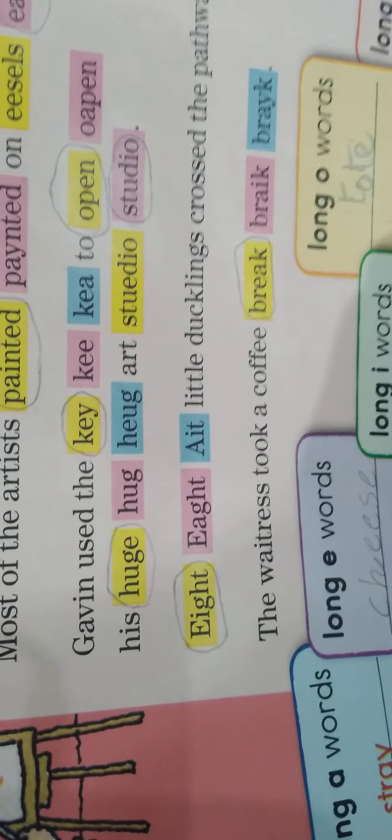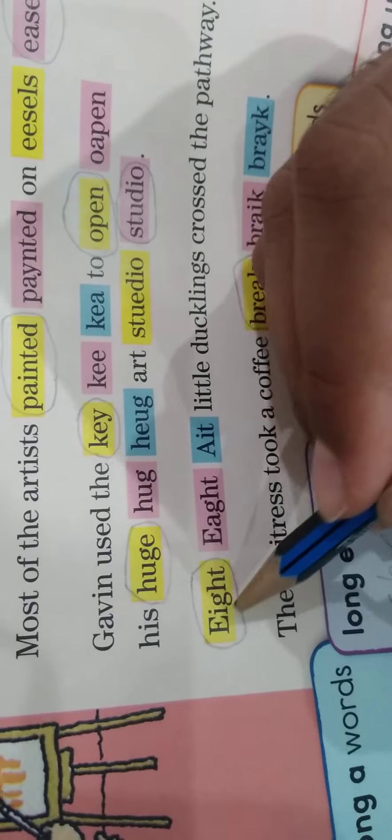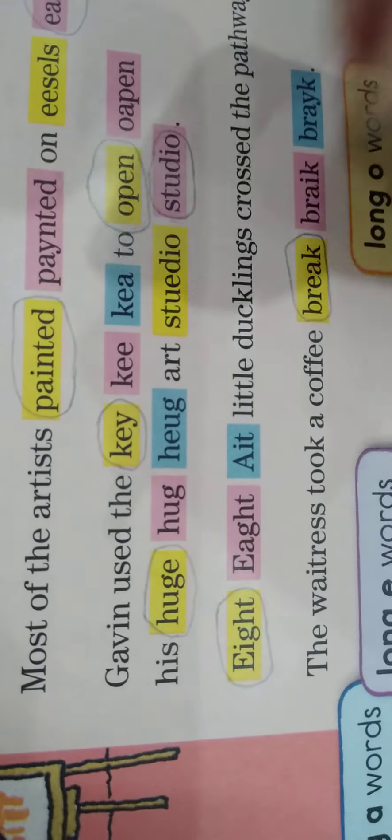Then we have 'eight' — check the condition again: A, A_E, A-I, A-Y, E-A, or E-I. The condition of E-I is fulfilled in 'eight' — E-I — so that's why it's a long A word.